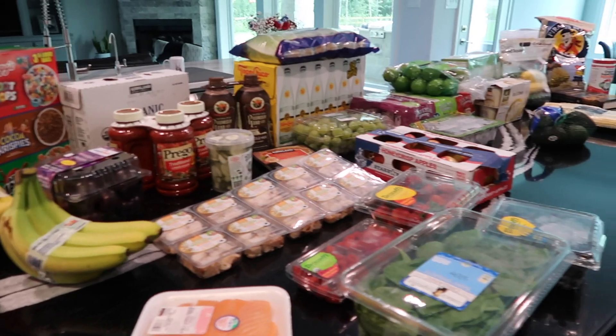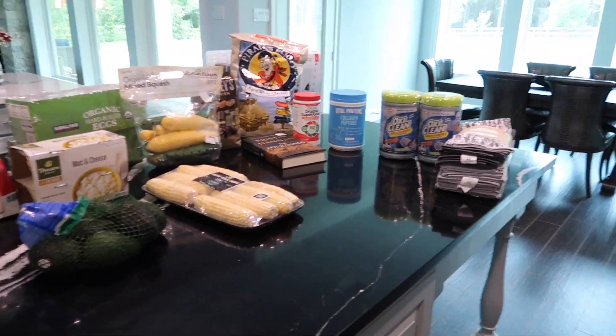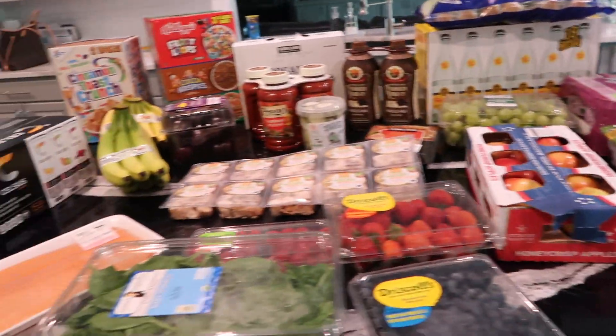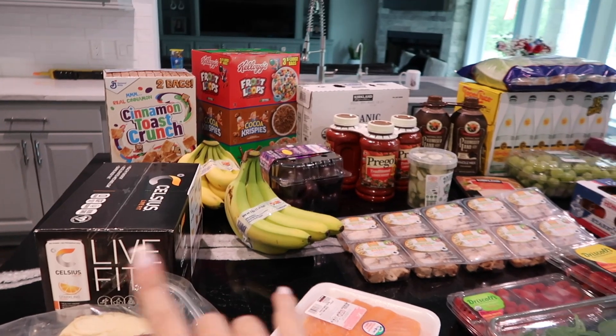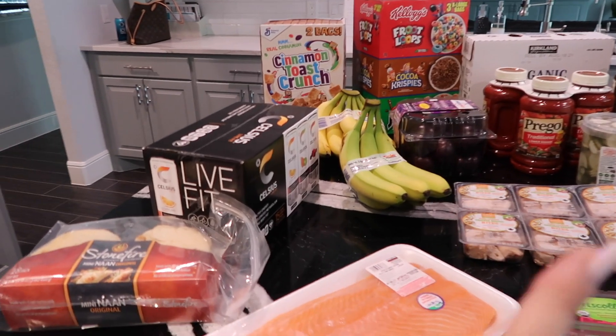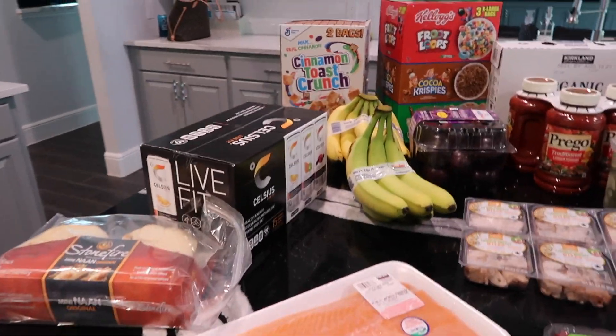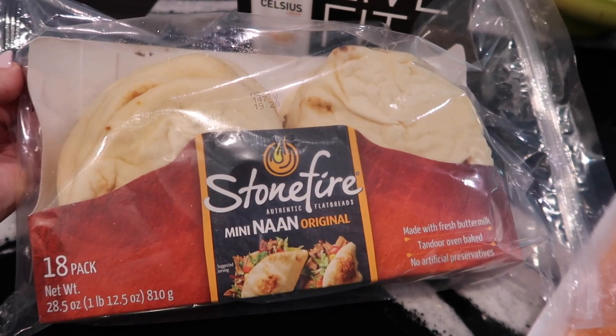Here is our Costco haul — quite a bit of stuff! Costco was crazy this morning. I got there right when it opened and it was so busy. We're just going to go through it like our normal haul, starting from one and working our way down. I'll post the prices at the bottom of the screen.